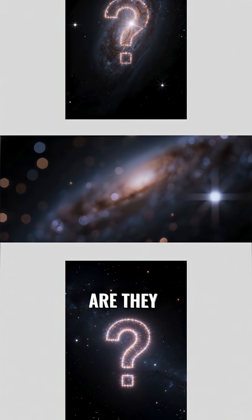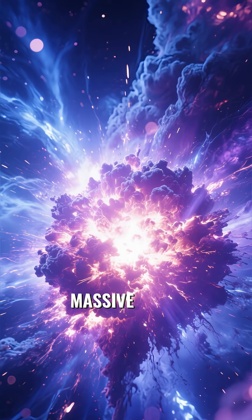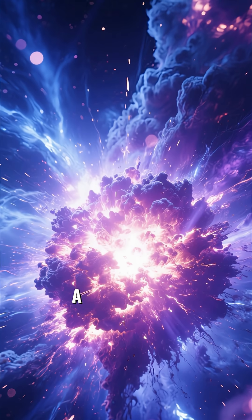So, what exactly are they, and how do they form? It all begins with the explosive death of a massive star, an event called a supernova.